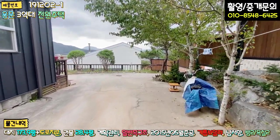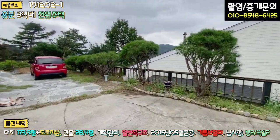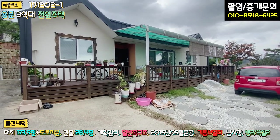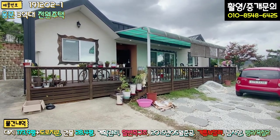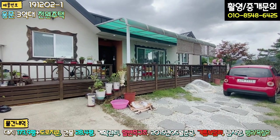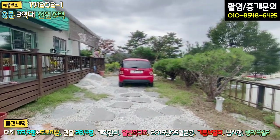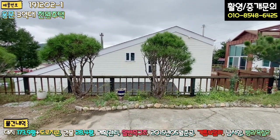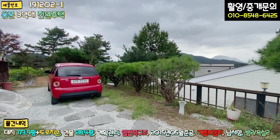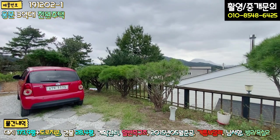주차장 있는 부분이 깔끔하게 포장돼 있으니까 잔디가 없어서 너무 좋을 것 같아요. 주택의 전면부는 단층 주택이고, 전체적으로 에스타코 마감돼 있고요. 박공형 지붕에 징크로 마감이 돼 있고, 현관 앞쪽에 렉산으로 포치 구성해 놓으셨고, 방부목 데크도 일자로 길게 시공이 돼 있습니다. 소나무도 있고, 거실에서 보이는 조망권은 충분히 다 나옵니다.